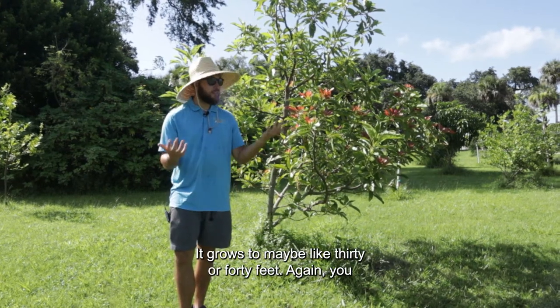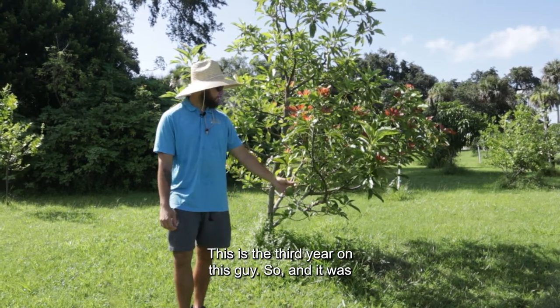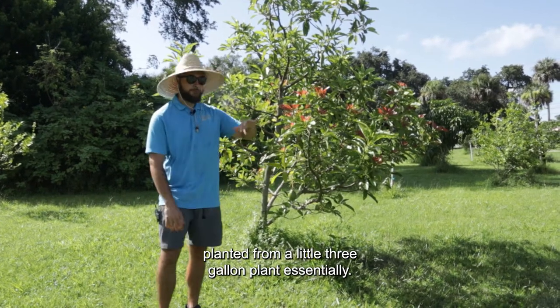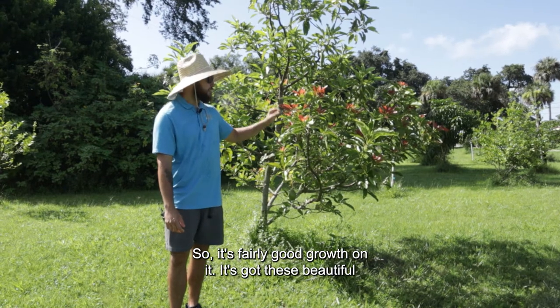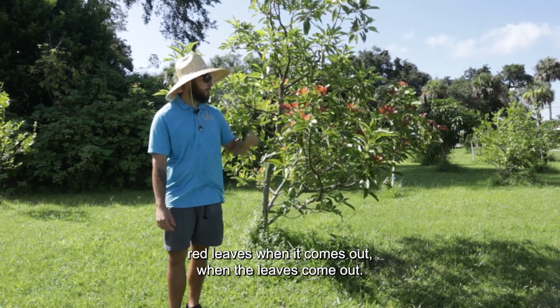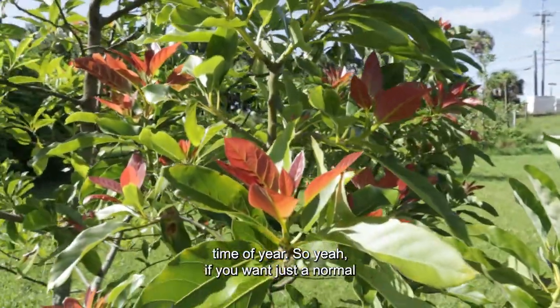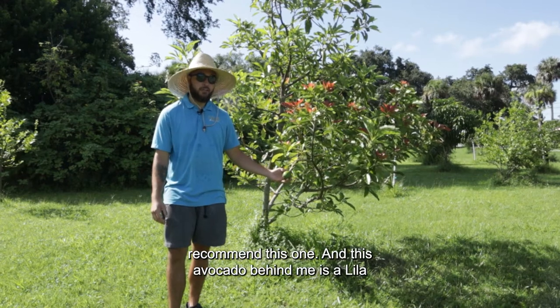It grows to maybe 30 or 40 feet, but you can keep them smaller just by trimming them every now and again. This is the third year on this tree — it was planted from a little three-gallon plant essentially, so it's got fairly good growth. It has beautiful red leaves when the new growth comes out, so it can definitely be an attractive tree at the right time of year. If you want just a normal avocado similar to the grocery store, I highly recommend this one.